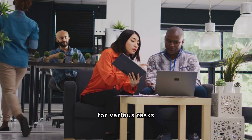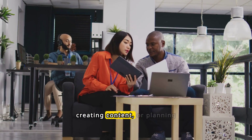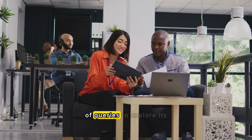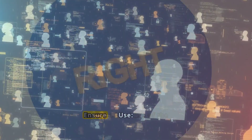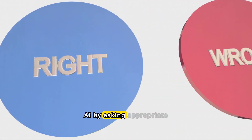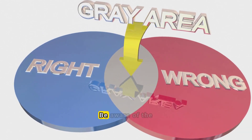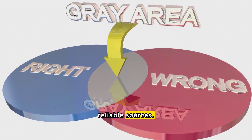Diverse Applications: utilize ChatGPT for various tasks beyond information retrieval, such as drafting documents, creating content, or planning projects. Experiment with different types of queries to explore its full potential. Ethical Use: ensure ethical use of the AI by asking appropriate questions and using the information responsibly. Be aware of the limitations and verify critical information from reliable sources.